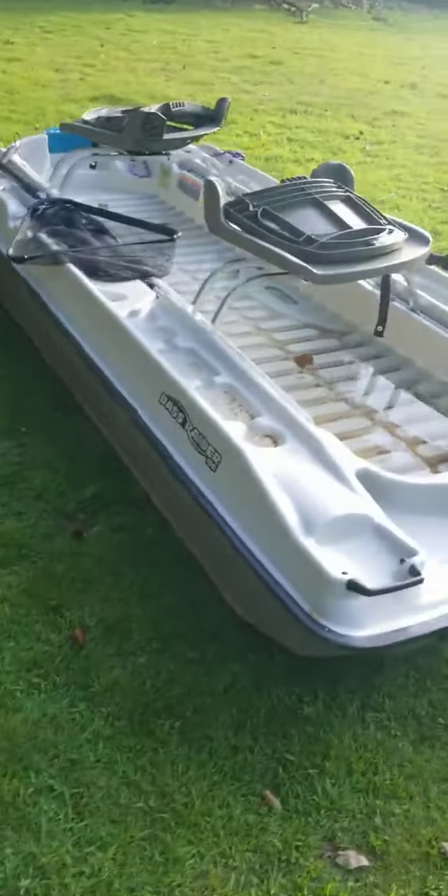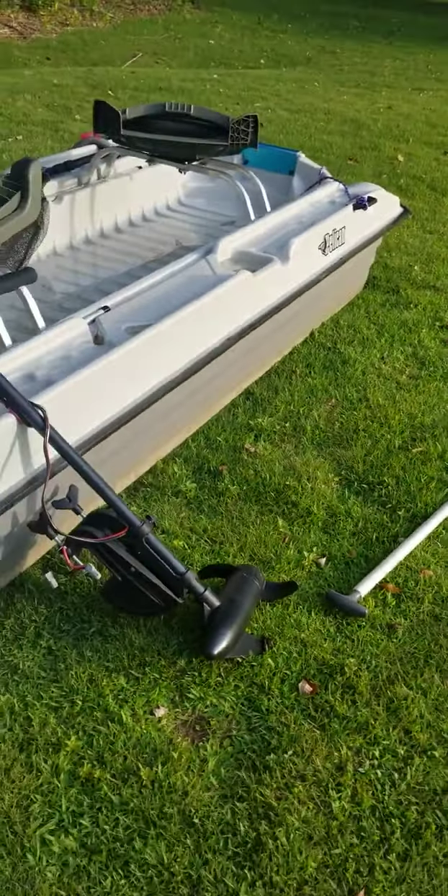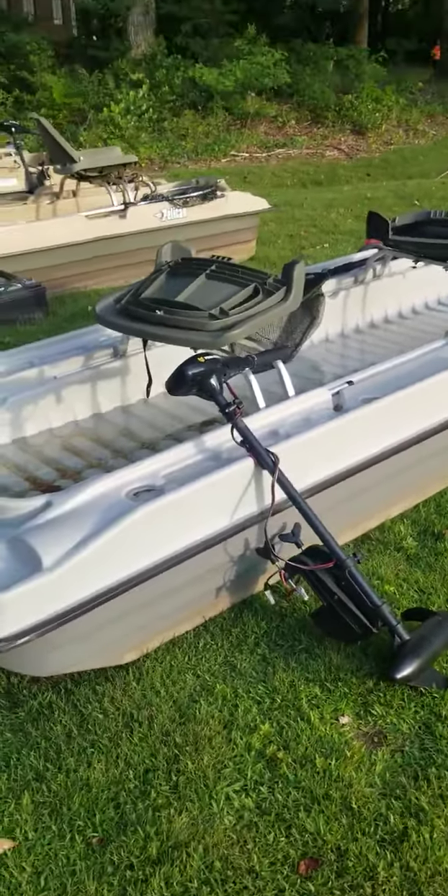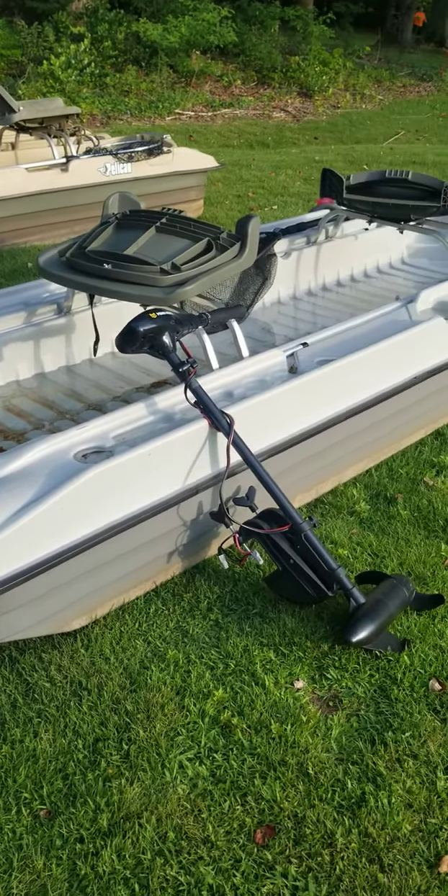They're two-man boats. You can also put a six-horsepower petroleum motor on the back, but they're already pre-wired front and back for electrical. This is what you get in your package — you get your motor.